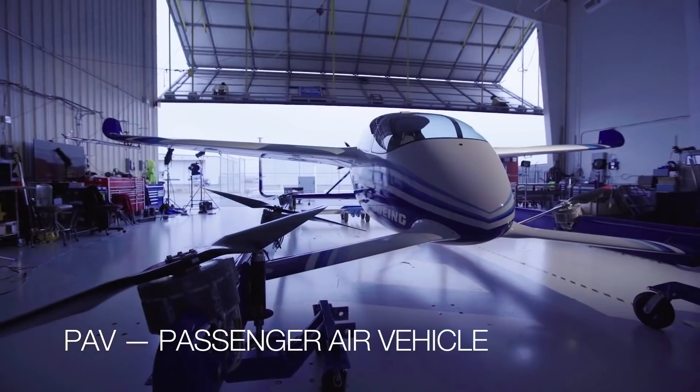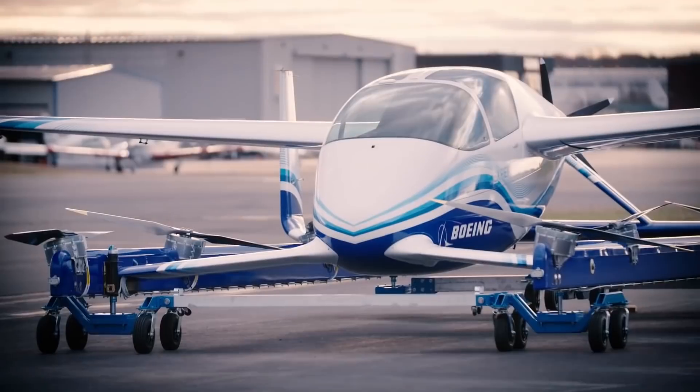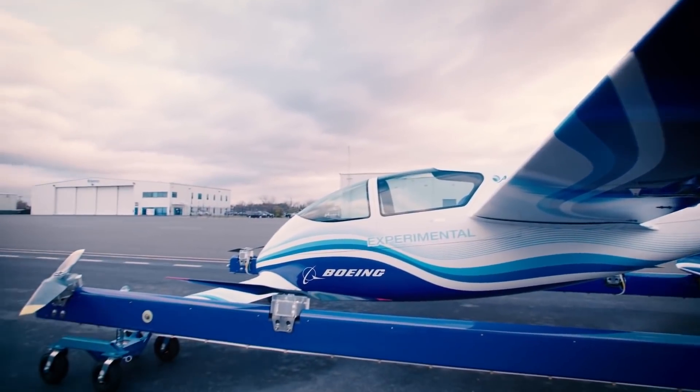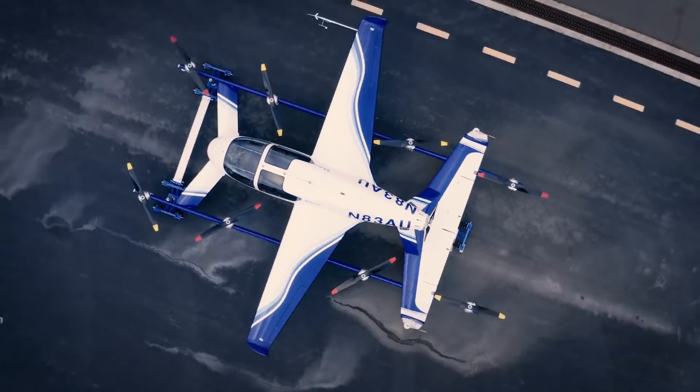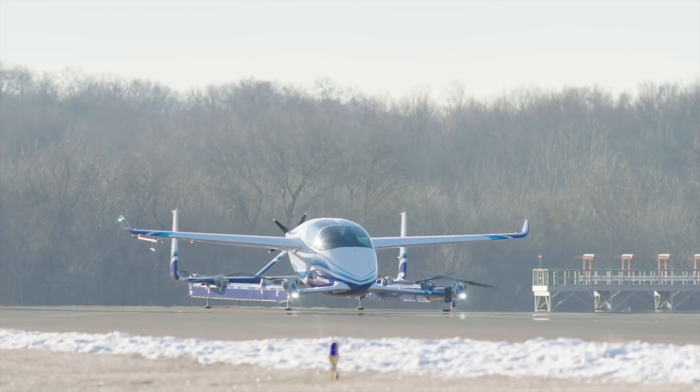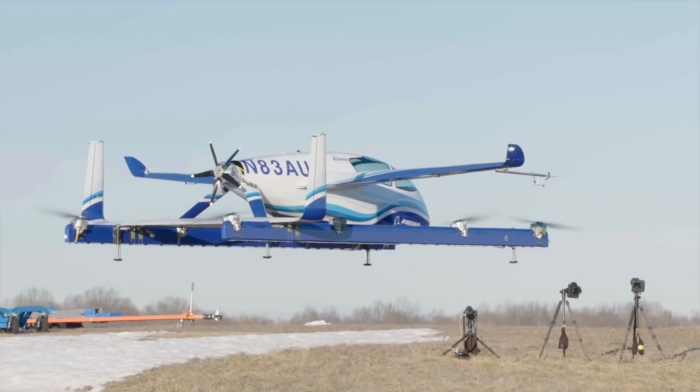This is Boeing Passenger Air Vehicle, or PAV. It is a new generation electric vertical takeoff and landing EVTOL passenger aircraft or air taxi designed and developed by Boeing for safe, on-demand urban air transportation.